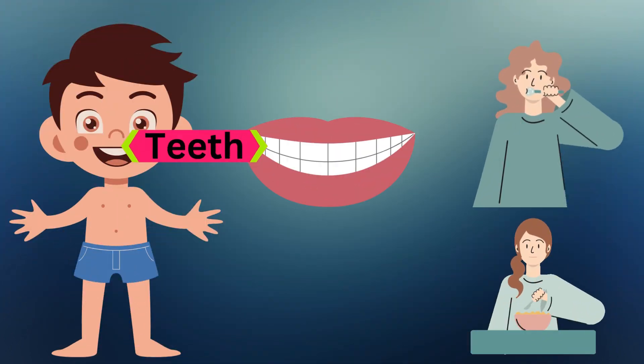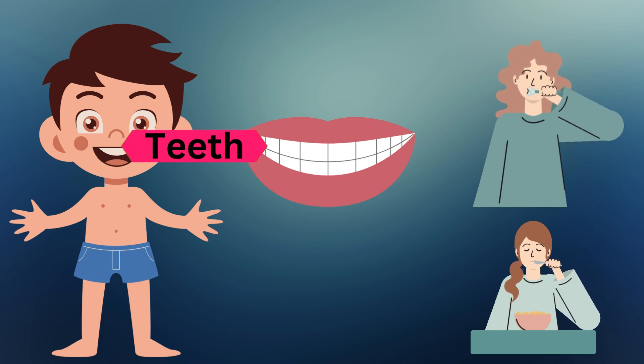These are teeth. Our teeth help us chew food. We also brush our teeth to keep them clean.